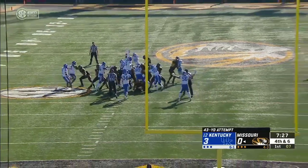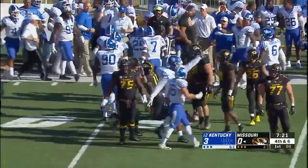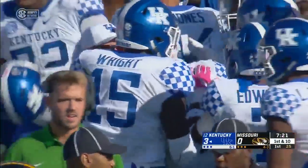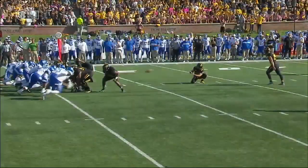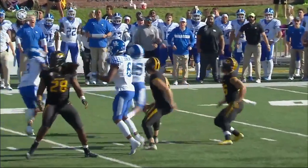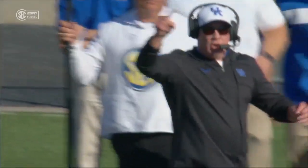From 43, and it's blocked. Kentucky will get it with great field position near their own 41-yard line. Derrick Beatty recovered that. It's Darius West who snuck right in there from the left side of the Missouri front. Missouri is without Kendall Blanton today, one of their tight ends.